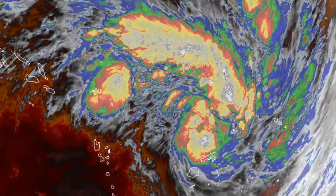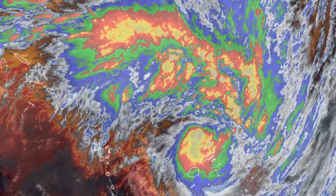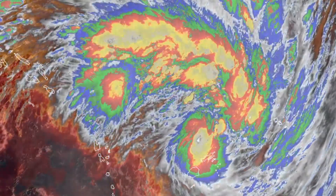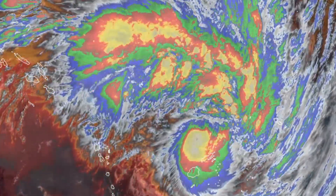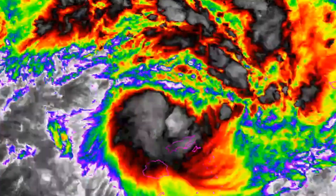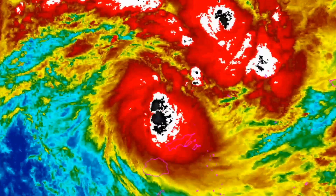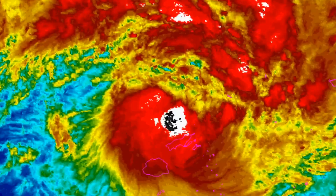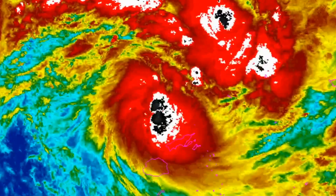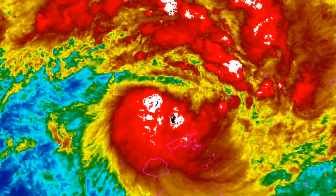For the rest of the Fiji group, expect moderate to fresh southeasterly winds increasing to strong winds, with average speeds of 45 to 65 kilometers per hour from later today. Periods of rain heavy at times and squally thunderstorms. Persistent localized heavy falls may lead to flash flooding of low-lying areas.